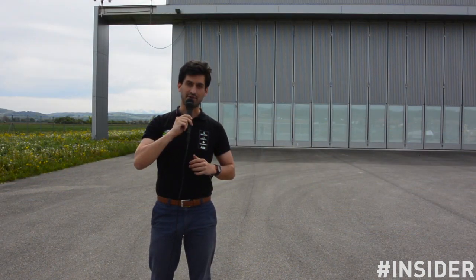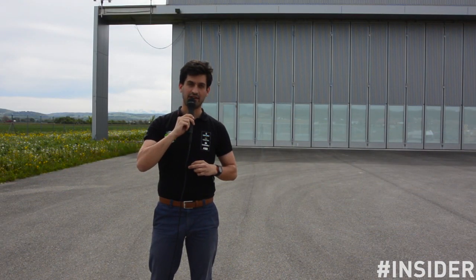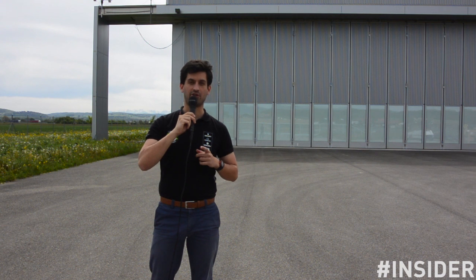Thank you for following the Insider Series, and see you next Tuesday. Remember, we are here to answer your questions.